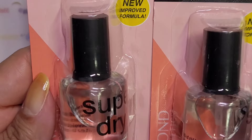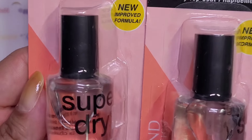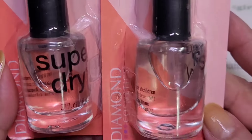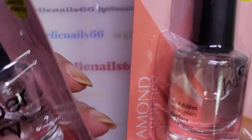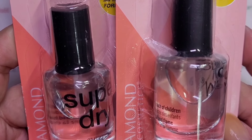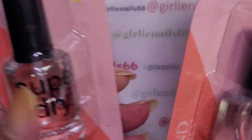First off is this Super Dry — it's a quick dry top coat. I figured I would try it because I'm forever going through top coat. I think it was Kayla — I can't remember her channel name, I'll list it up here — she uses this, so I figured I might as well try it. That's the first item I got.